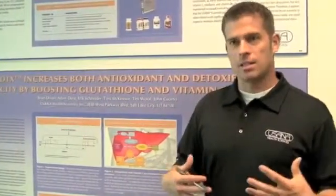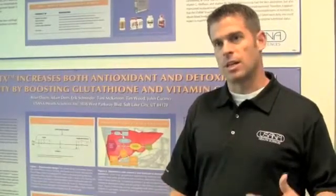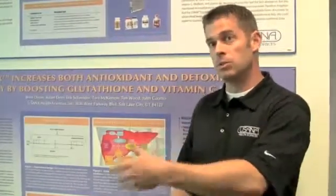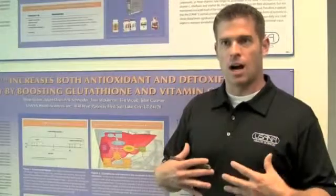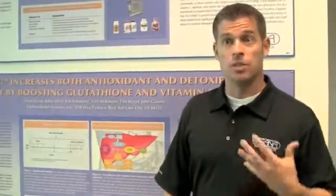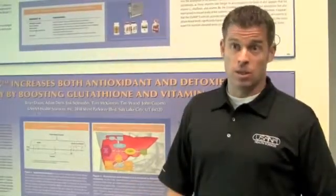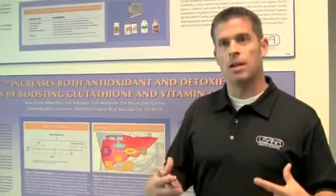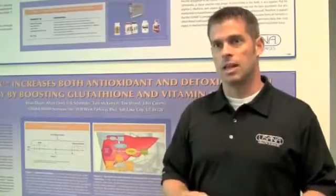Our bodies are constantly exposed to oxidative stress. This oxidative stress can come from the environment — pollutants and toxins that we're exposed to. But our bodies also endogenously produce these oxidants, these free radicals, as a byproduct of just breathing air. Our bodies are not ill-equipped to deal with this oxidative stress. In fact, our bodies have a mechanism inherent inside of every single cell to deal with it.